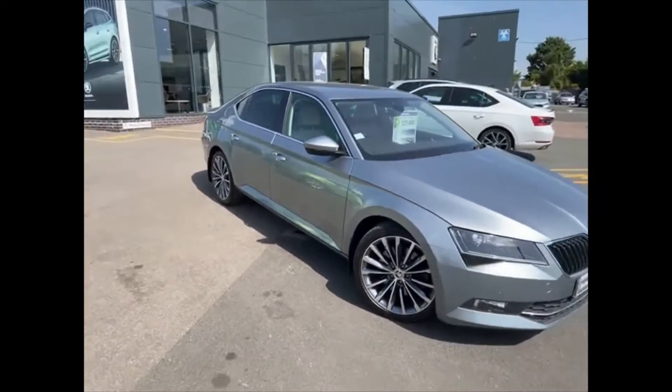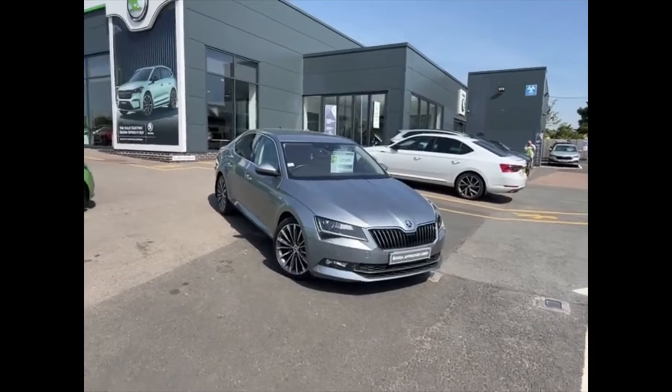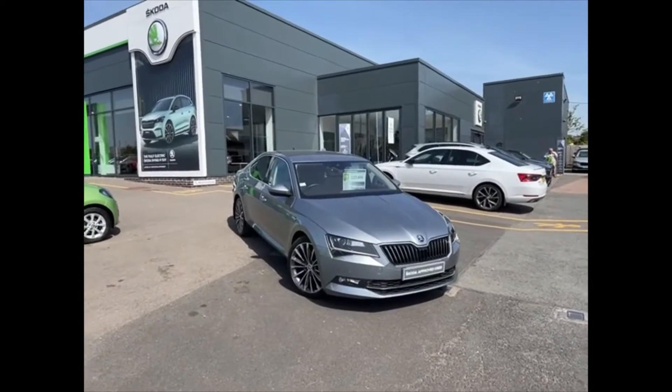What I'll do now is pause this video and take you into the interior of the car to show just how well presented this car is.